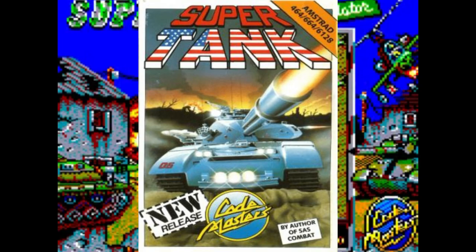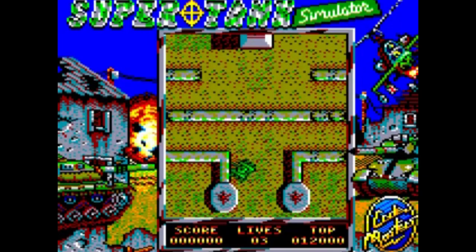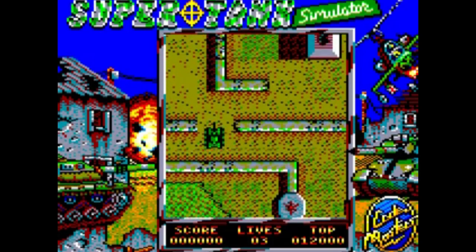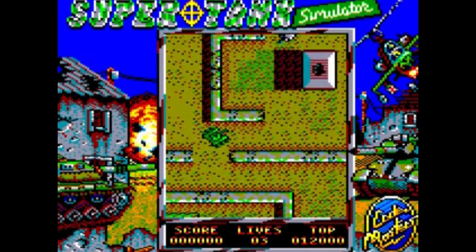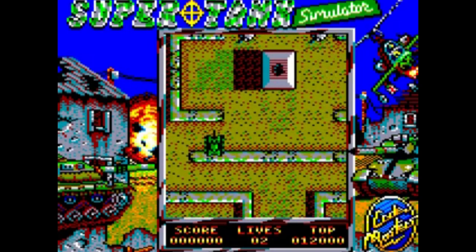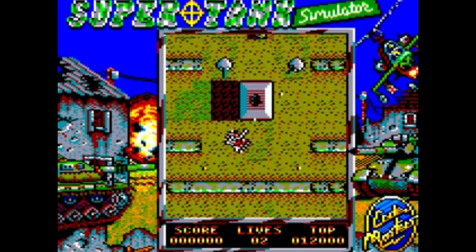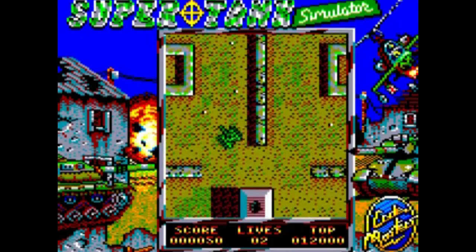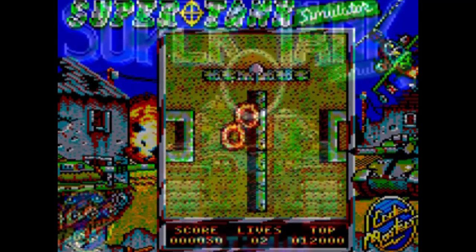No list is complete without a bit of shoot-'em-up action. And for £1.99, they didn't come much better than Super Tank. Although not a patch on the original Akari Warriors, Super Tank gave me hours of fun — all the fun of the arcade without the serious need of coinage abuse. This one is definitely difficult to master, but as I always like to say, it's never any fun if it's too easy.